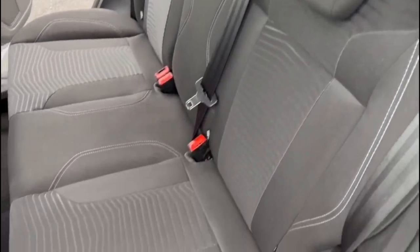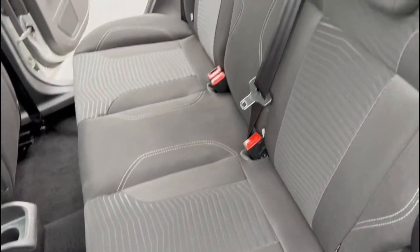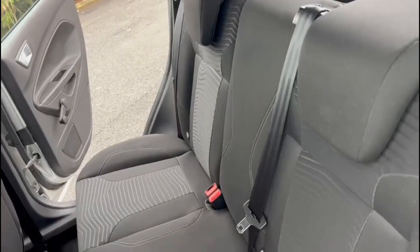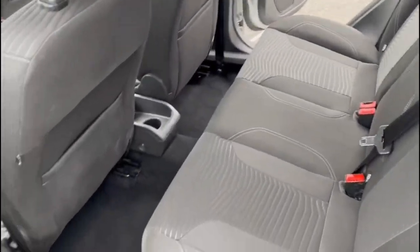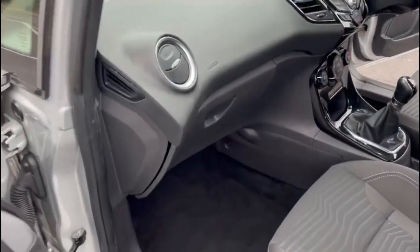Onto the passenger side, just to give you a quick show of the rear seats from this angle, just so you can see a little bit better. Onto the front, you've got your passenger airbag.